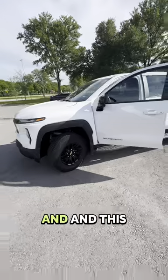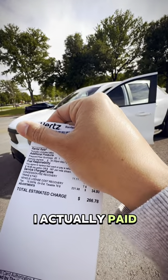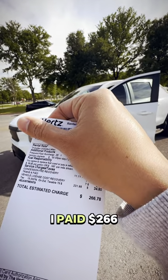I rented this truck for a few days via Hertz, and this is how much I actually paid — for three days I paid $200.